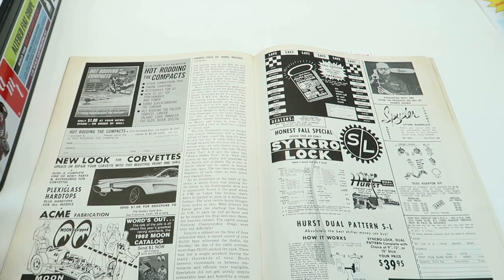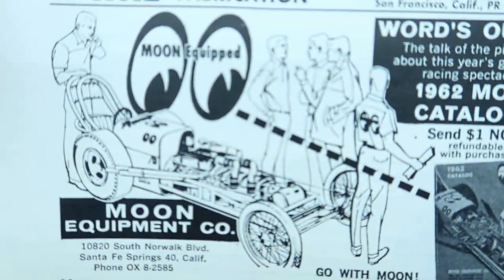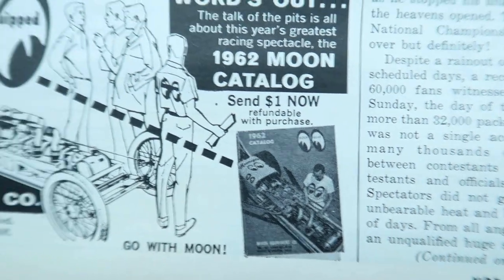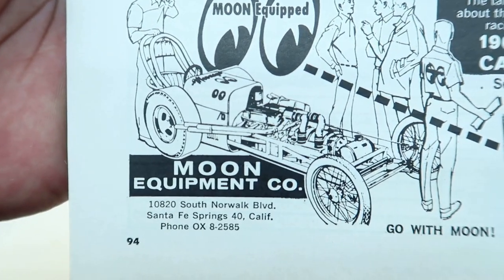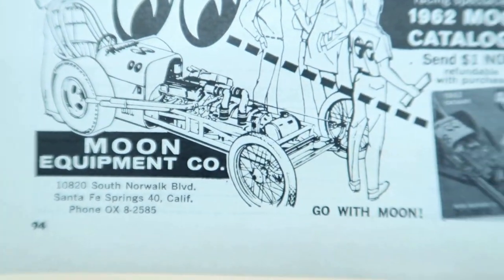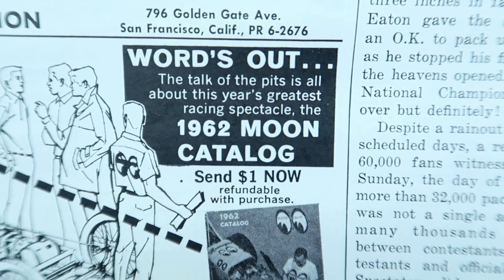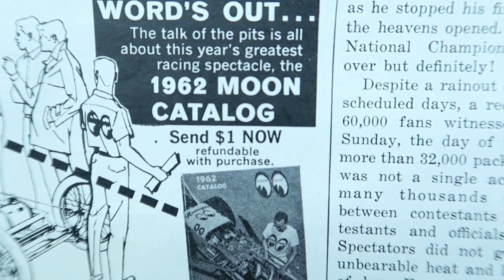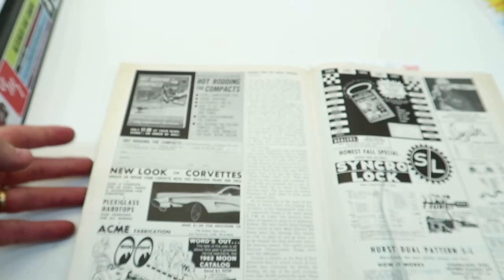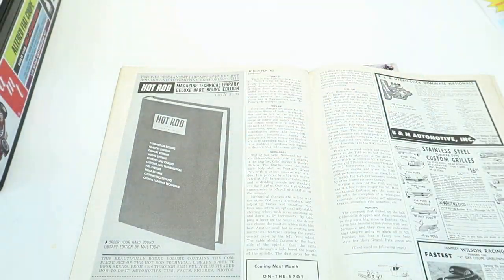You know that Moon dragster they released not too long ago? There she is — the actual picture of it in the 1962 catalog. Pretty cool — it's got that front-mounted blower, bald truck tires on the back, spoke bicycle tires on the front. Gotta feel safe running like 200 miles an hour on those. 'The talk of the pits is about this year's greatest racing spectacle — the '62 Moon catalog. Send a dollar now, refundable with purchase.' These books are amazing, that you can literally hold something that's that old.